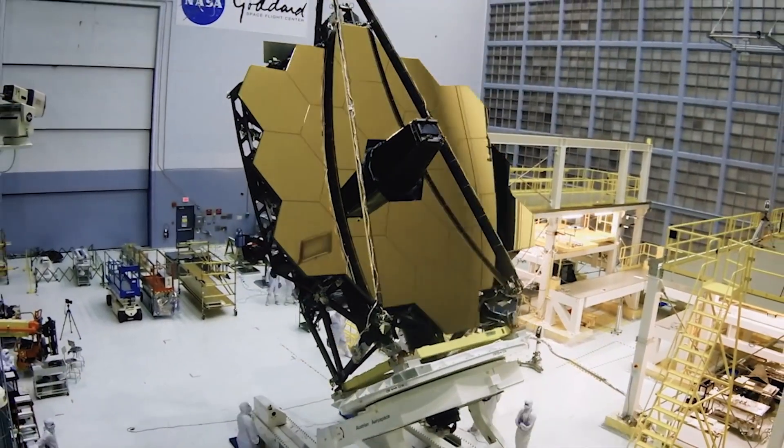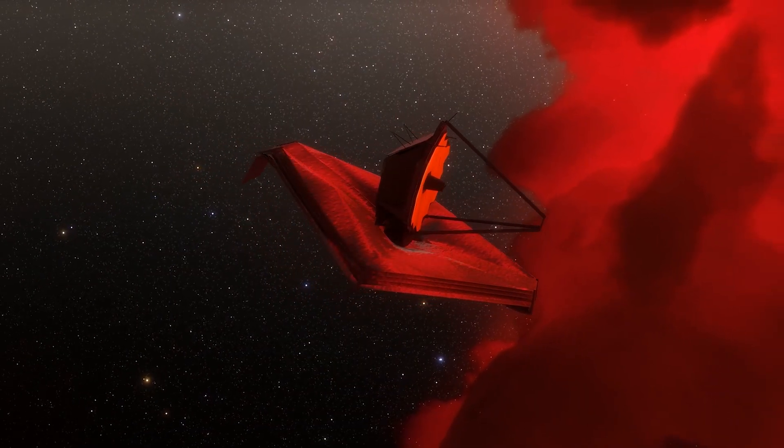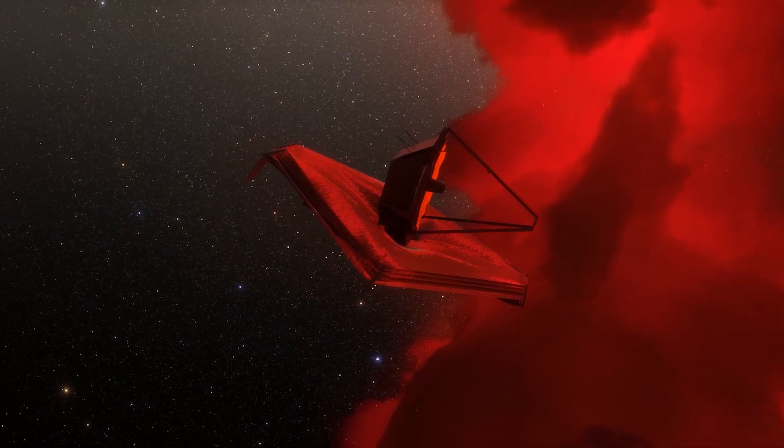NASA has now, with the sheer incredible clarity of the James Webb Telescope, released new ultra-lucid images of the largest planet in our solar system, Jupiter.